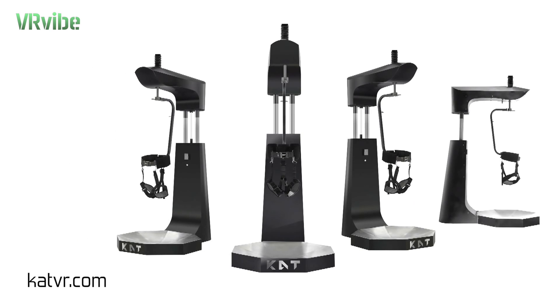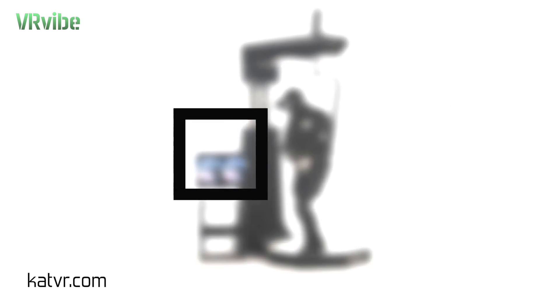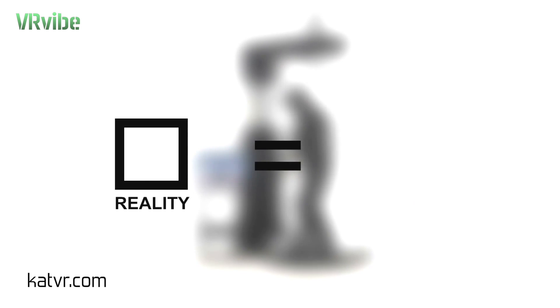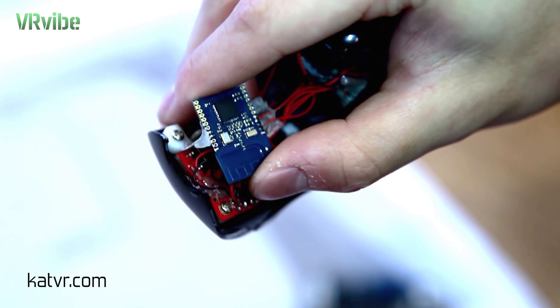Catwalk is a new omnidirectional treadmill input device. The main problem Catwalk solves is to move within a small space in reality and achieve limitless and continuous movement in virtual reality. With its built-in and wearable sensors,